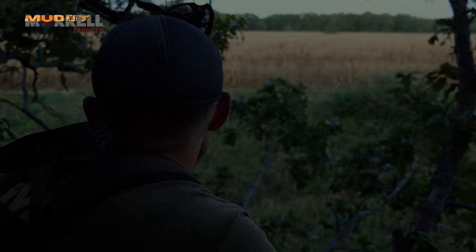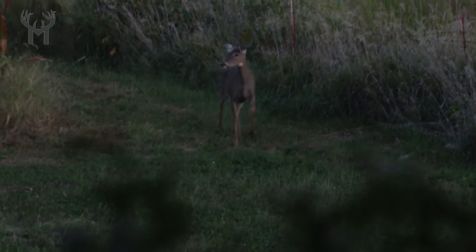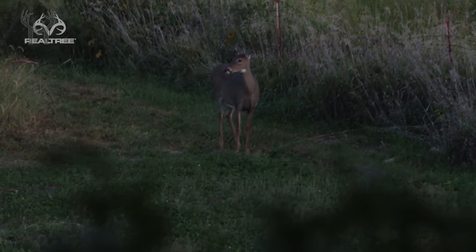We were throwing around the skunk word for a little while — I was worried we were going to have a first-hunt skunk — but we just saw a doe about 120 yards out, so we'll see if she works her way up here. He's a really good deer. Really a white rack on him. Coming into the plot.